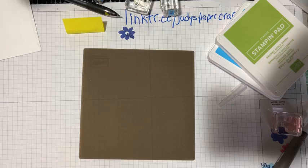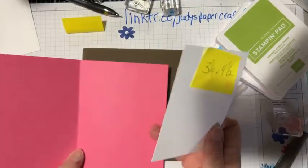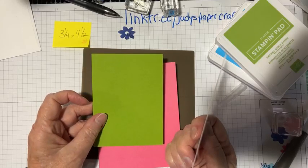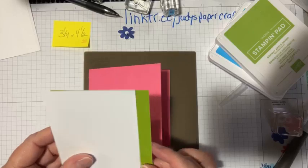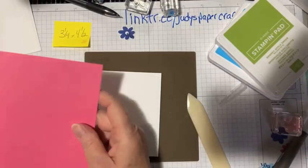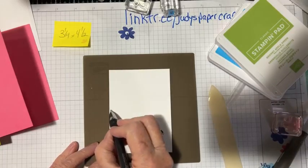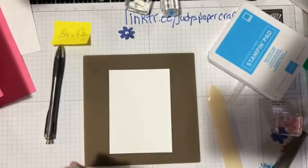Okay, one more quick one — this one's a little more involved but I'll be quick. I've got a basic card: 8½ by 5½ scored at 4¼. I've got a piece of Whisper White that's 3¼ by 4½, and a piece of Granny Apple Green that's 3⅜ by 4⅝ — just an eighth of an inch bigger. I'll give the card base a nice crease with the bone folder and draw a line to find the middle of the white piece.